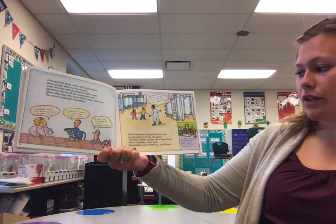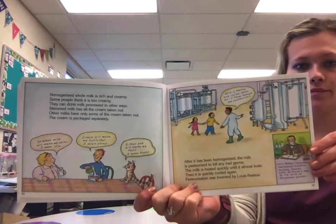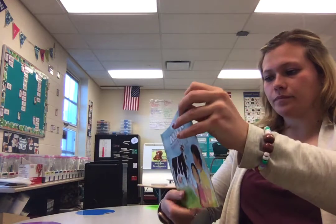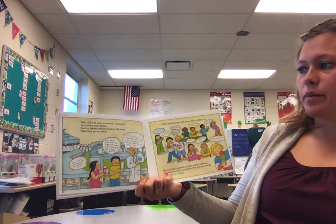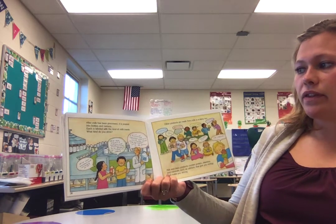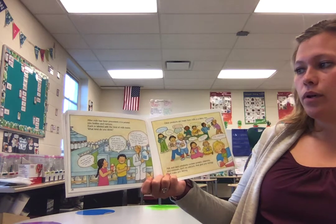Pasteurization was invented by Louis Pasteur. After the milk has been processed, it is poured into bottles and cartons. Each is labeled with the kind of milk inside. What kind do you drink?